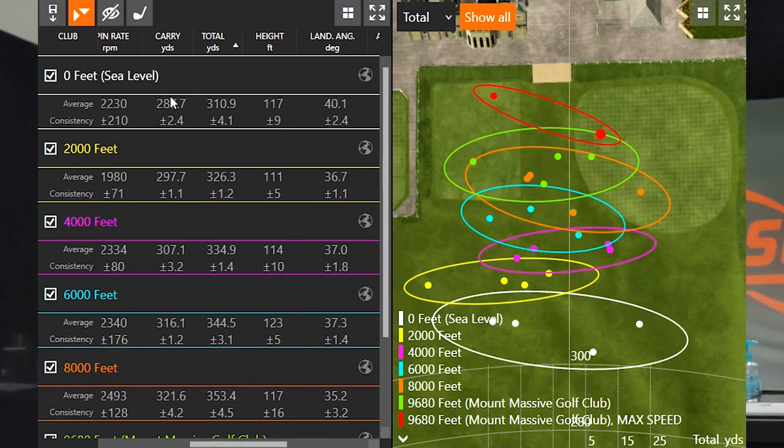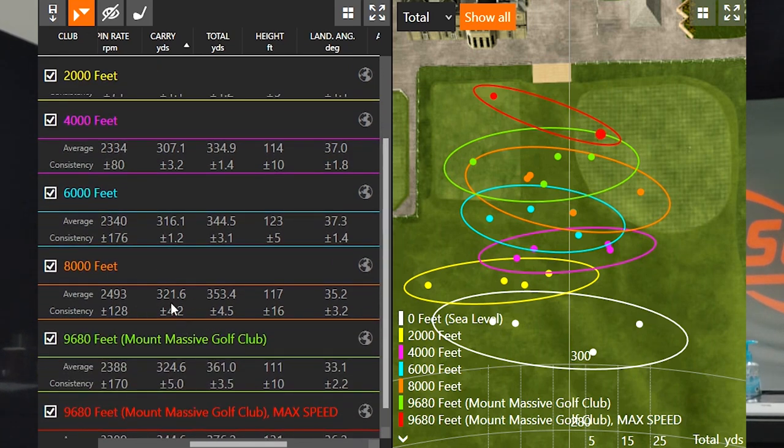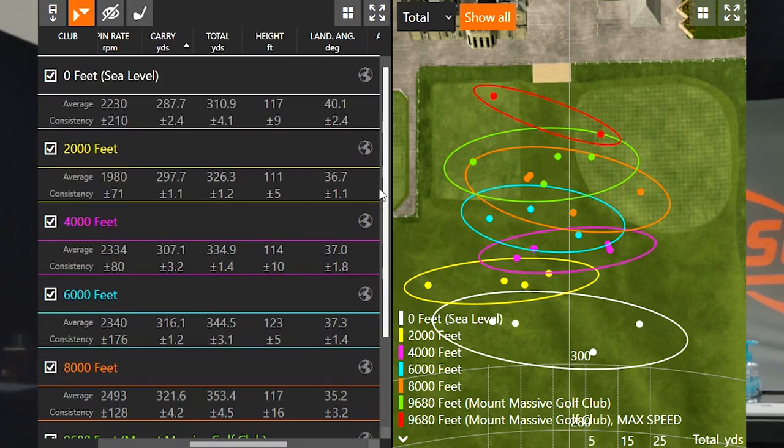At sea level I was carrying the ball 287.7 yards, going 310 yards total — pretty solid numbers. My height was about 117 feet in the air. At 2,000 feet we picked up 10 yards of carry distance. At 4,000 feet we picked up another 10 yards of carry distance. At 6,000 feet we picked up nine yards. At 8,000 feet another five yards. And the final 1,680 feet up to 9,680 gave us about three more yards of carry. So it's interesting to see how carry distance was consistently about 10 yards per 2,000-foot increment in the lower elevations.